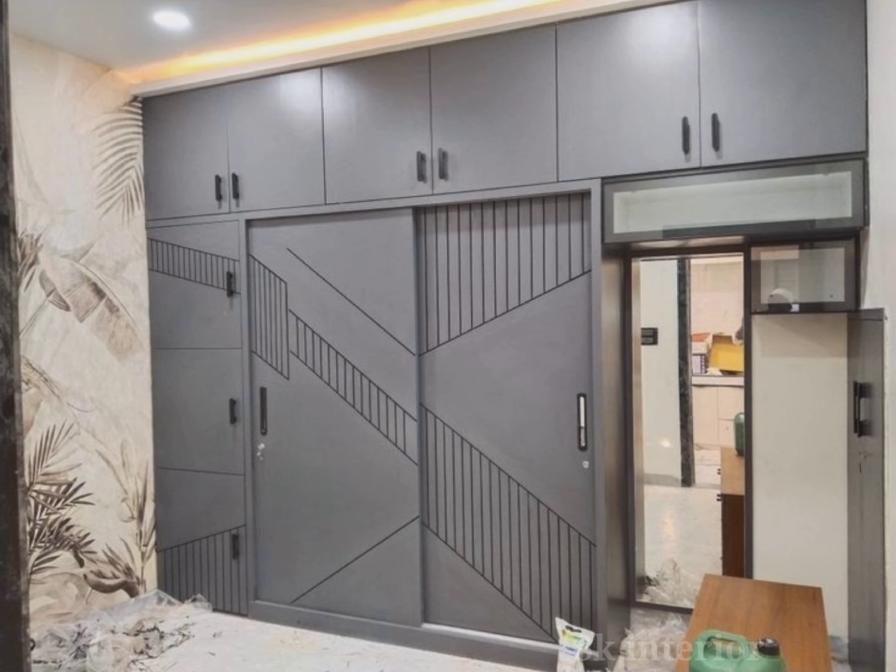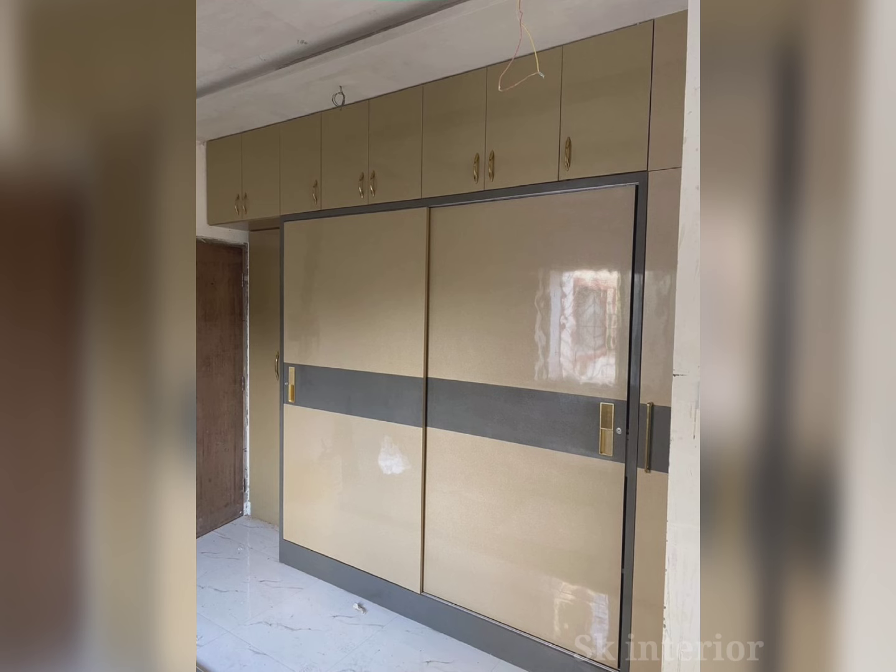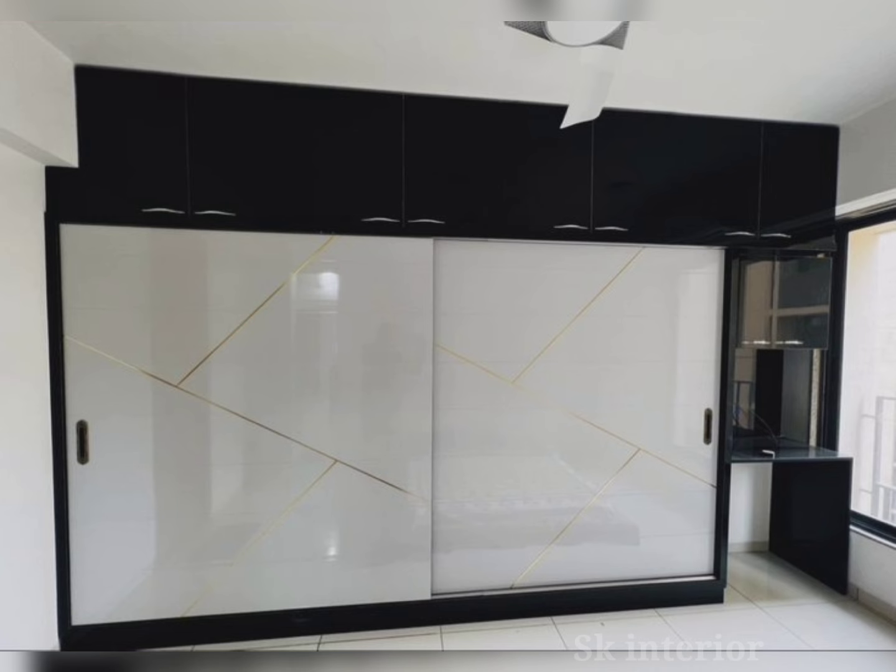Another option is open wardrobes — minimalistic designs that showcase clothes without doors. These start from 10,000 up to 40,000. Because there are no doors, they are not very expensive. However, they don't look very elegant and are more commonly used in shops.